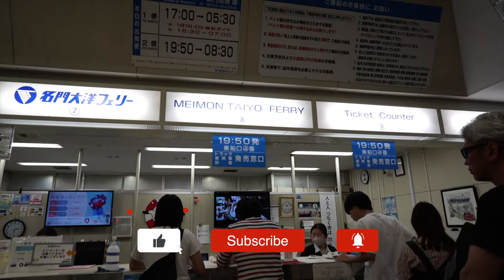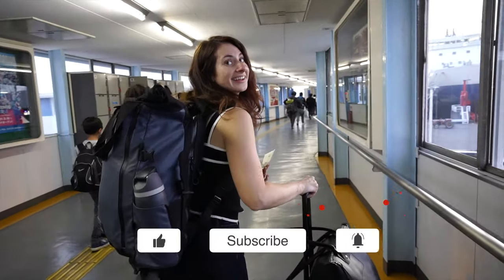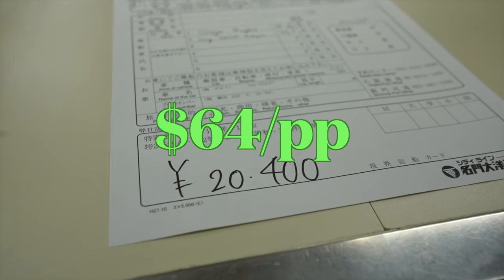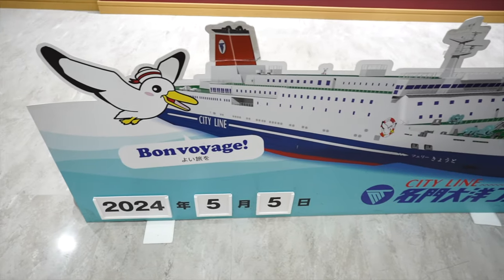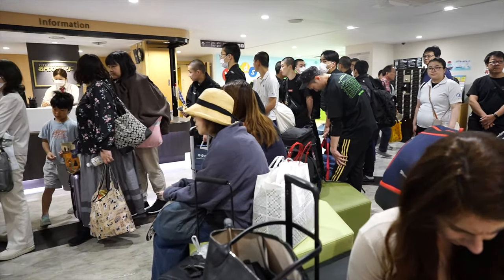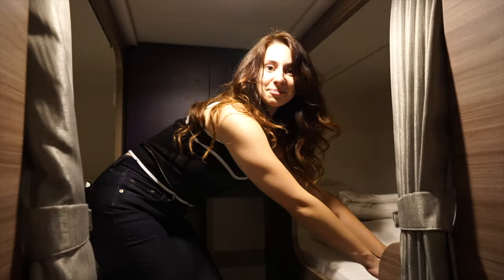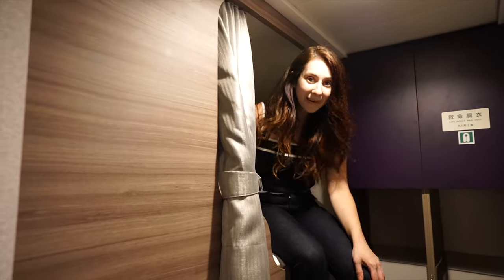We never considered traveling by boat in Japan, but once we saw that they had little capsules inside the ferries, we jumped at the chance. For just $64 you get a place to sleep, eat, and entertain yourself — we went during Golden Week, which is pricier because it's vacation week for the locals. Welcome to our home for the night! This is Daniel's pod and this is mine.